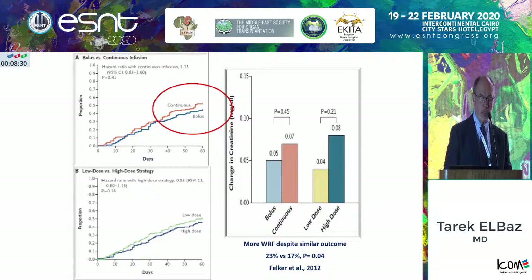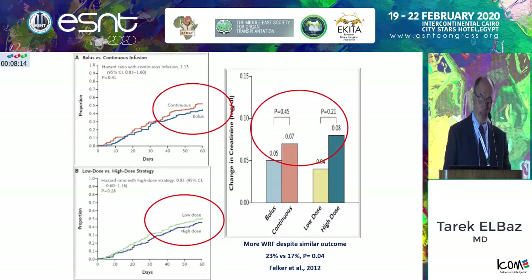Regarding the dosage, whether you are using low dose or high dose, again there is no significant difference regarding the worsening of renal function. Although there is apparent variability between the bolus and the continuous, and the low dose and the high dose, they all lack significance.